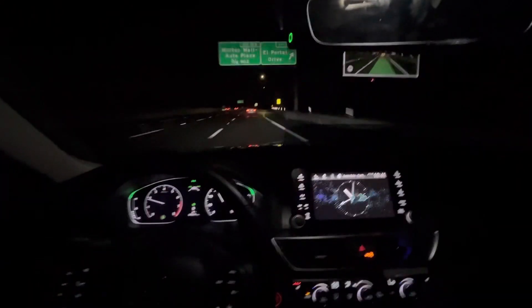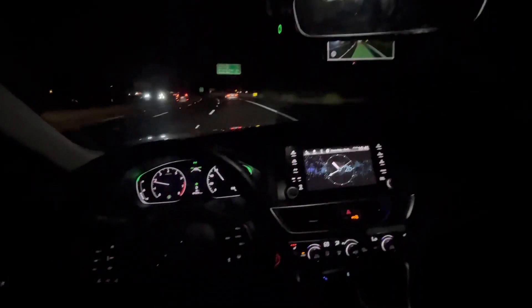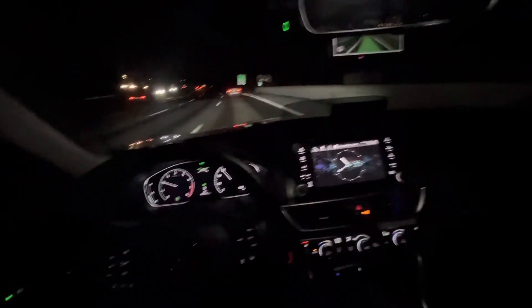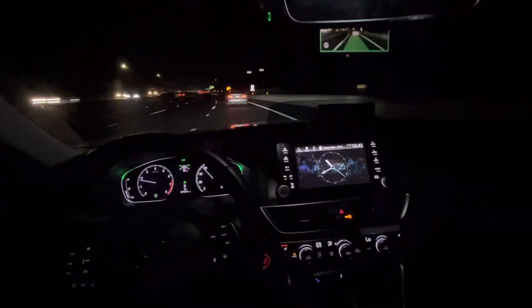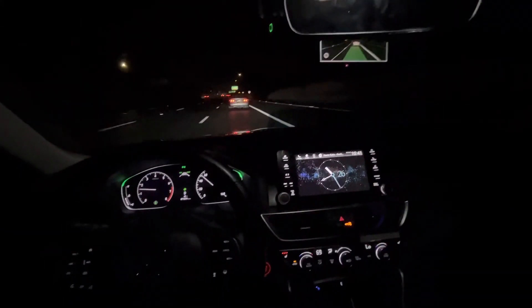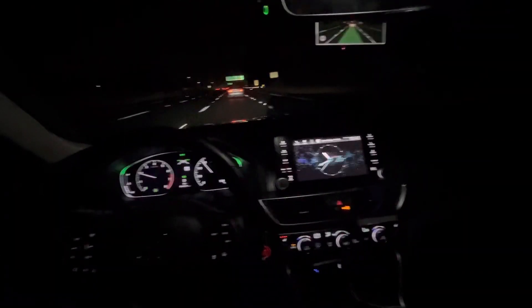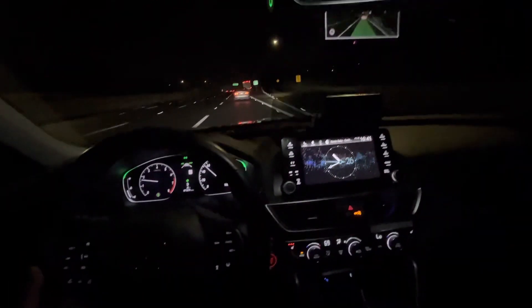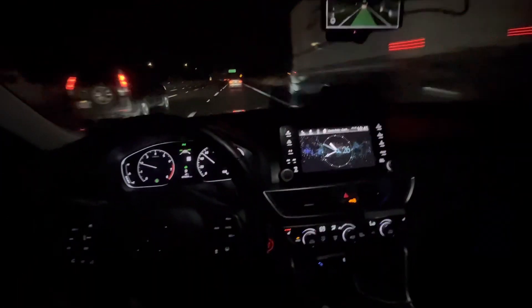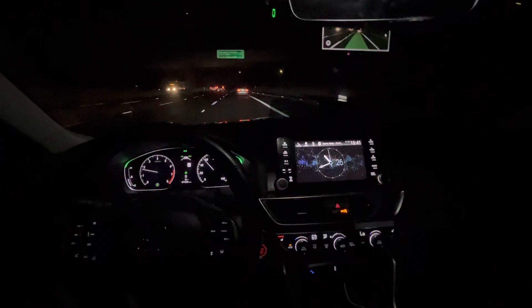My initial impression is it's very good. This is at night though — I'm not sure about daytime — but it can be a daily driver, to be honest.